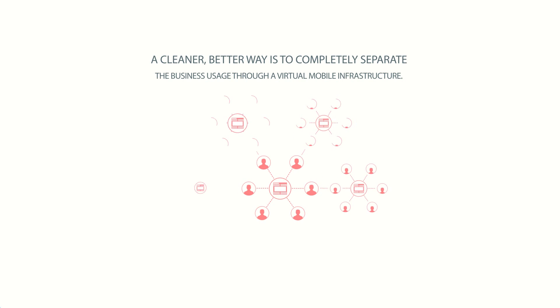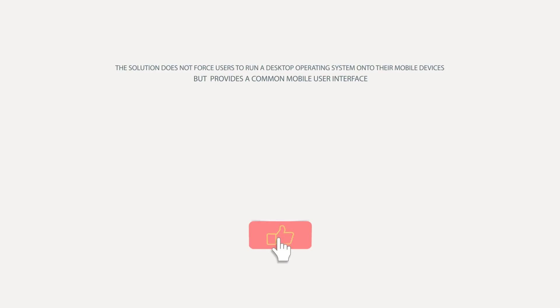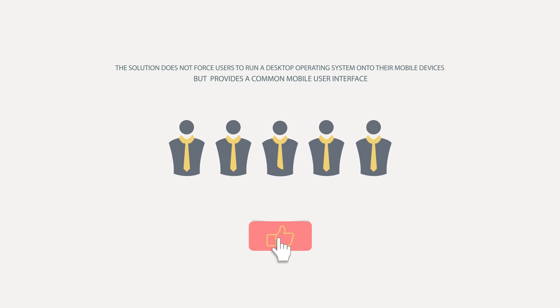A cleaner, better way is to completely separate business usage through a virtual mobile infrastructure. There, the mobile operating system runs on corporate servers, while the client on the phone does nothing else than enabling communication with the server. The solution does not force users to run a desktop operating system on their mobile devices, but provides a common mobile user interface — multi-touch and everything you need for business.